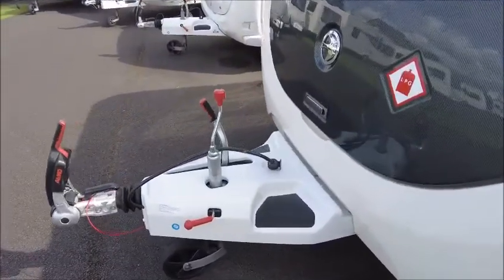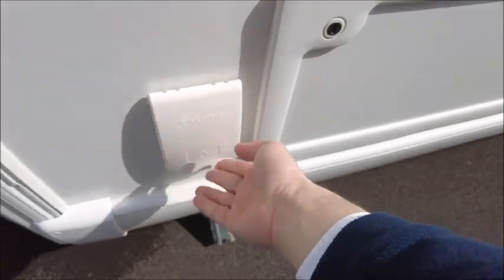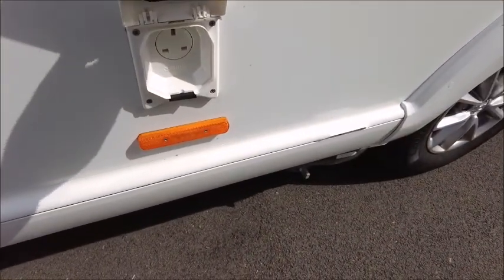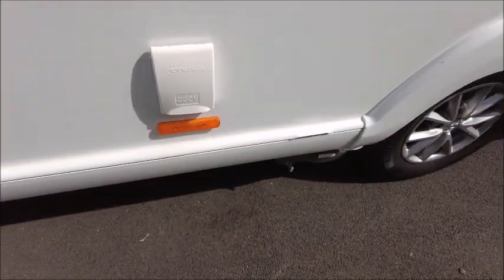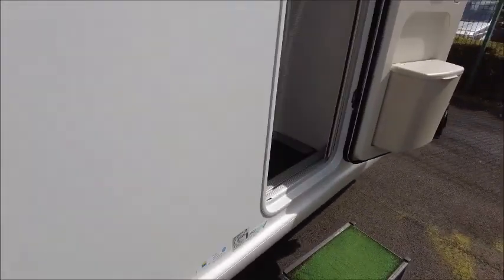As you can see on the front, we've got the Alco stabiliser hitch, and this caravan has got an external gas barbecue point, external 230 volt mains port, and a Power Touch Evolution motor mover fitted to it.